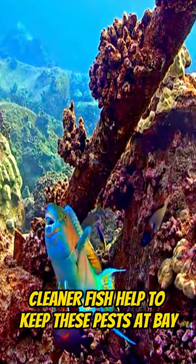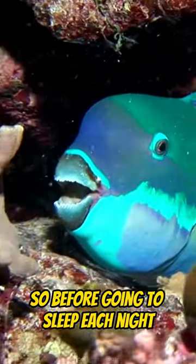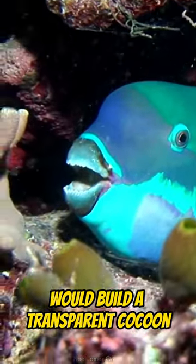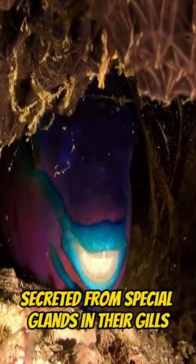During the day, cleaner fish help to keep these pests at bay, but they don't work at night. So before going to sleep each night, some species of parrotfish build a transparent cocoon made of mucus secreted from special glands in their gills.